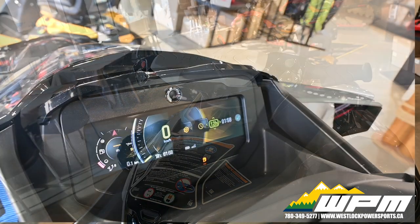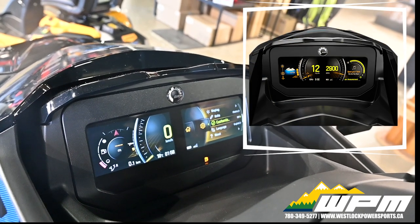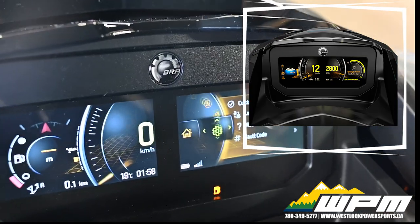This 7.8-inch wide color display shows vehicle data and pairs with compatible phone apps via BRP Connect to show maps, weather and more on your dash.